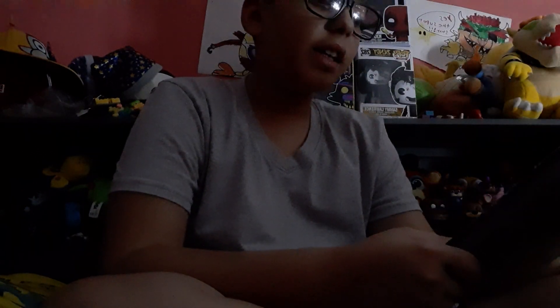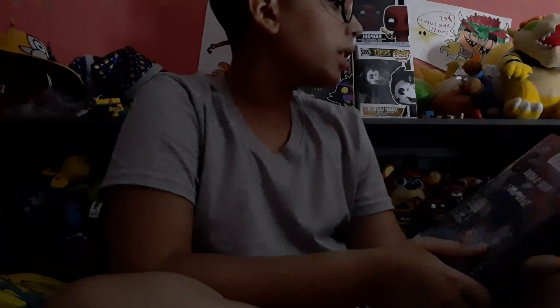I got this brand new Fazbear Frights graphic novel collection — but sadly, very sadly, I can't have this permanently. I got this at the library, so I have to return it at September 12th, I believe.